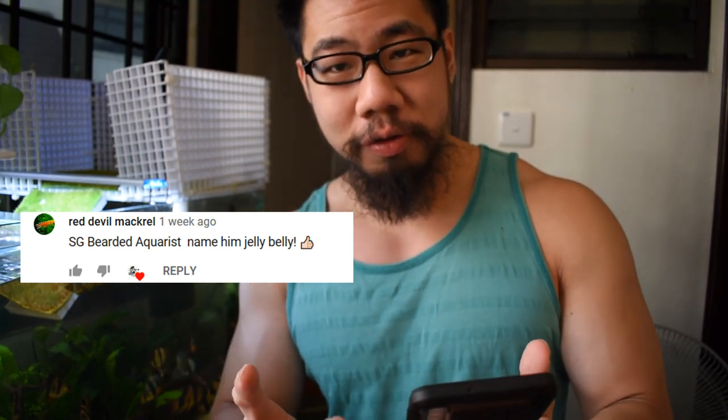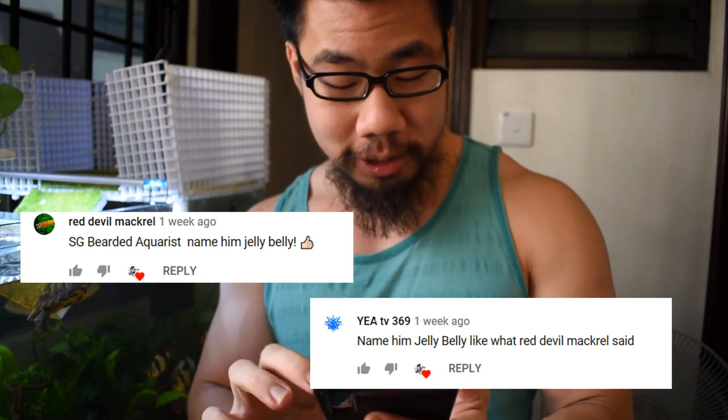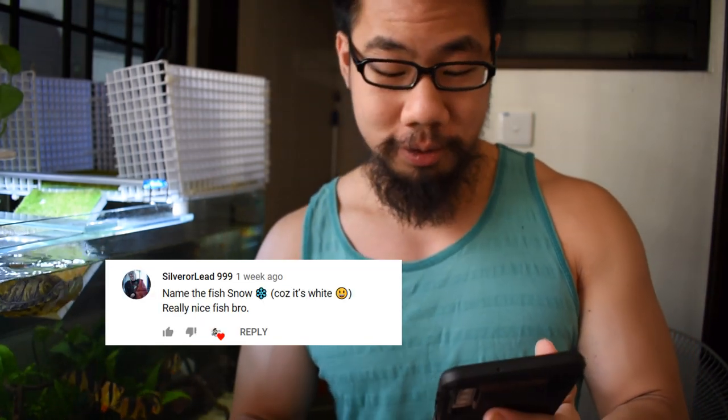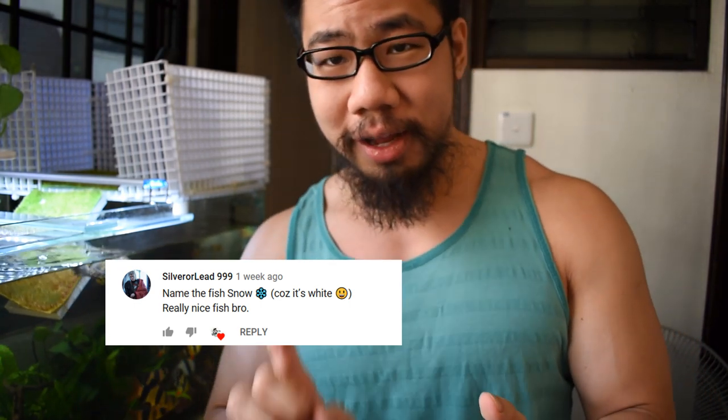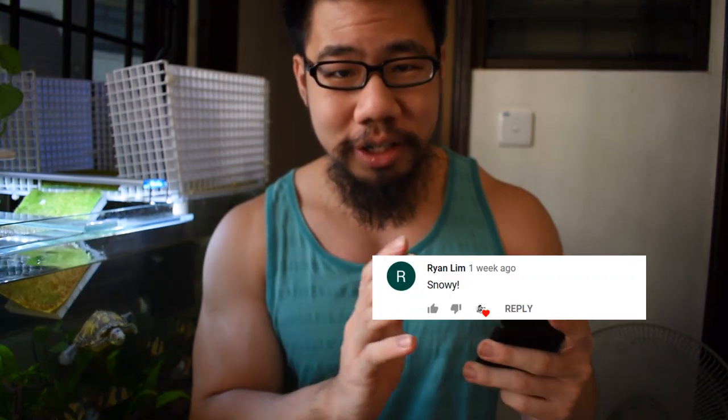We need to name this guy. In the video where I asked you guys to name the jelly bean convict, some of you gave really good names. I'm having a hard time deciding between two: first we have Red Devil Mackerel, who commented 'Jelly Belly,' and TV agrees. The other name I really like is from Silver or Lead 999, who said 'Snow' because it's white. Ryan also commented 'Snowy,' so it's between Snowy and Jelly Belly.